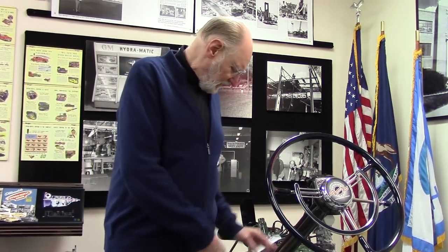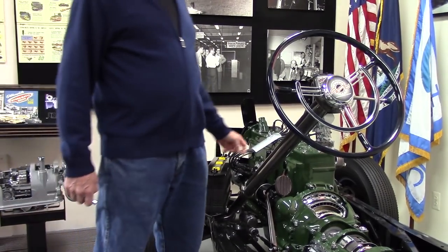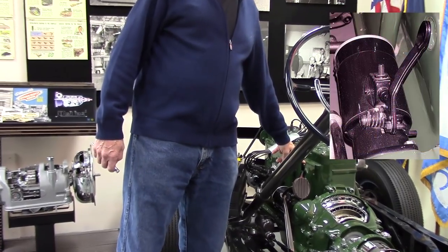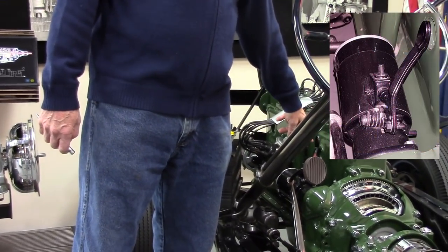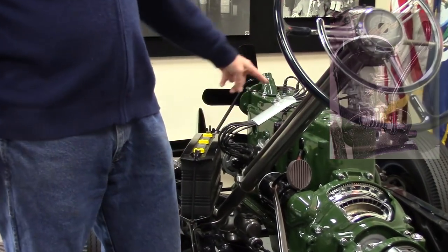In those days, to check the fluid level you actually had to take up part of the floor. There's a little inspection plate and a filler plug right on top of the transmission. It took them a few years before they figured out maybe they should do this from under the hood. This was quite an amazing device in its time. And notice — no clutch pedal. Typical of the cars of its time, this car did have a starter pedal; to start it you used your foot and pushed on this link to operate the starter.